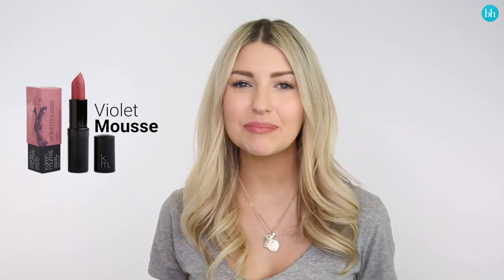So this is the shade Violet Mousse and it's just a really nice pinky nude, really good for every day. What I really like to do with this lipstick as well is you can actually use it as a cream blush.